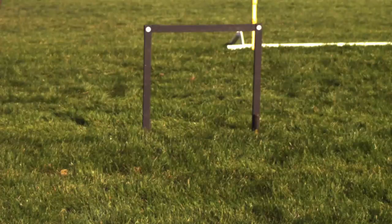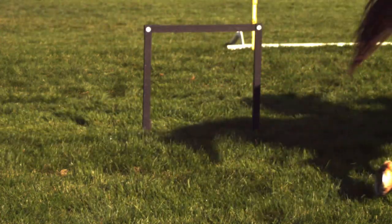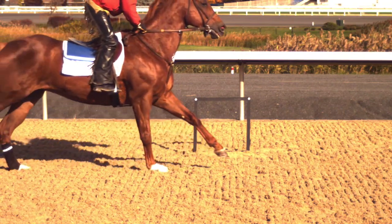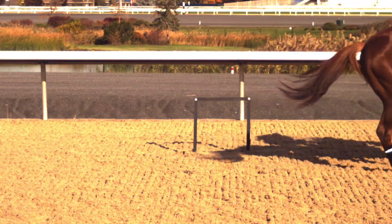Keeneland, to me, has just turned out to be, while we've been here, a giant laboratory. Their goal right now is to be best in class, and so they keep pushing the envelope as far as looking at what else they can do to make a better surface. We're living in an area where there's a commitment to the horse and a commitment to the safety of the rider, and that makes this just an extraordinary place to work.